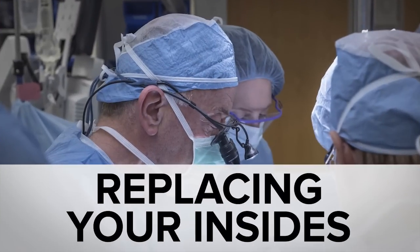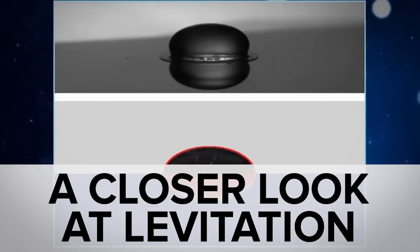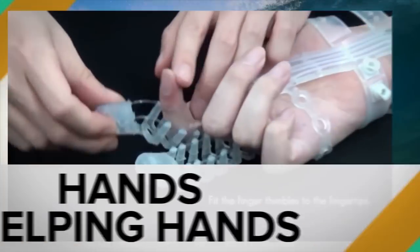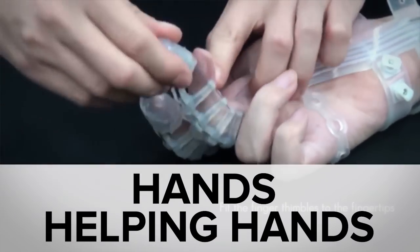While the U.S. had its first uterus transplant for a woman hoping to have natural children, you may have missed super microscopic water levitation, the sailor warning system, and the glove to help people with mobility.